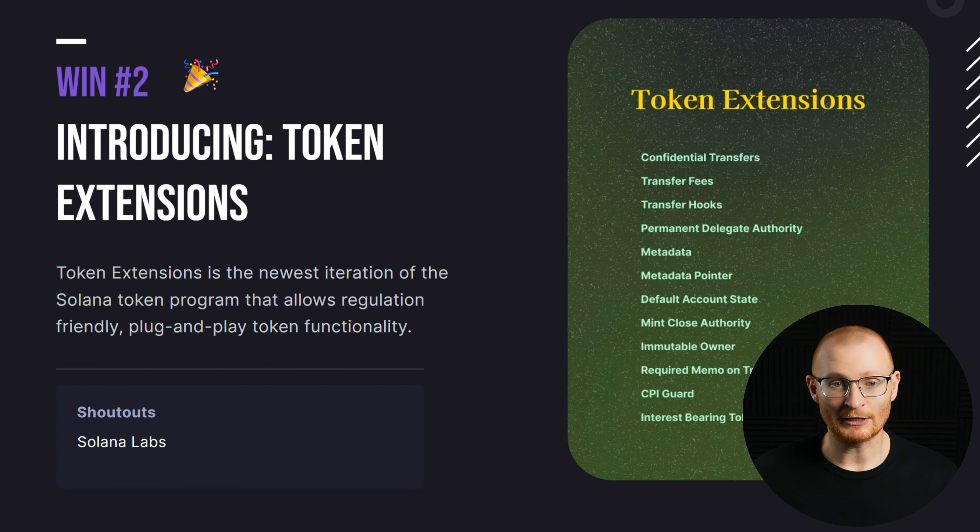Token extensions — this is something that's been talked about quite a bit but people need to actually use them and start to develop for them. One thing is confidential transfers; elusive.io already does this with some tokens but this would be a little different. We can also see interest-bearing tokens. Not sure exactly how it's going to work but I'm excited to see these things actually being shipped.